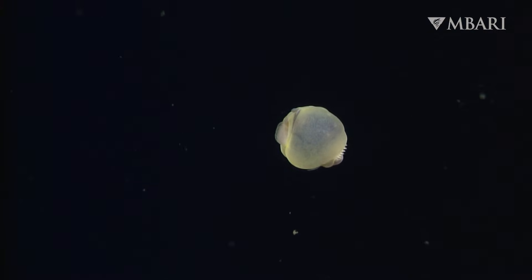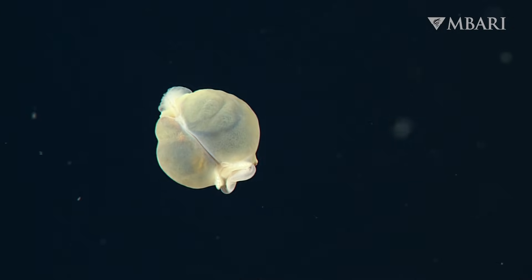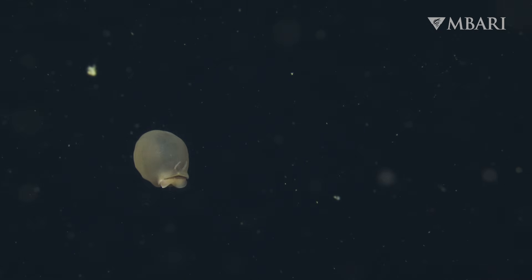In the lab, we saw that Ketopterus pugilporcinus is segmented like other bristle worms, but the segments are highly compressed in the front and back ends, while the midsection is greatly inflated, probably to help keep the animal afloat.